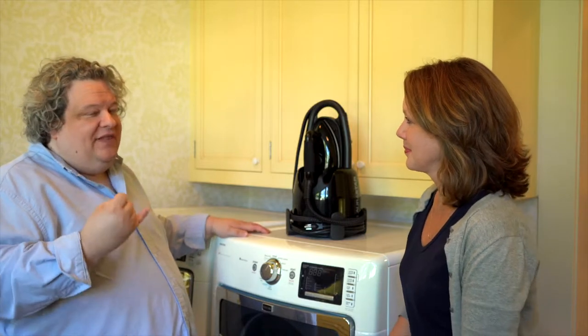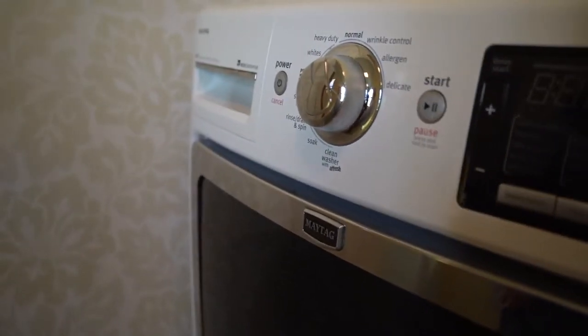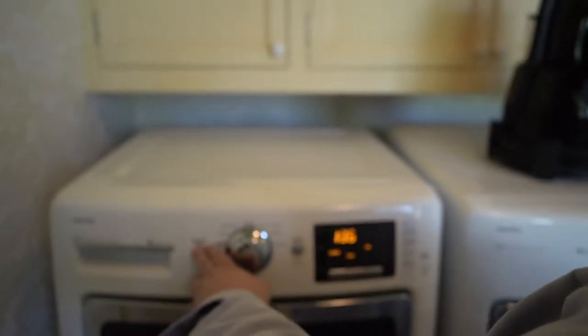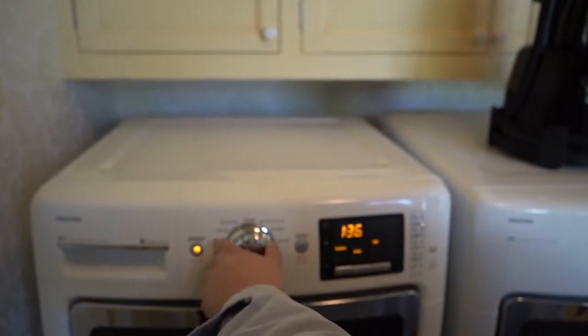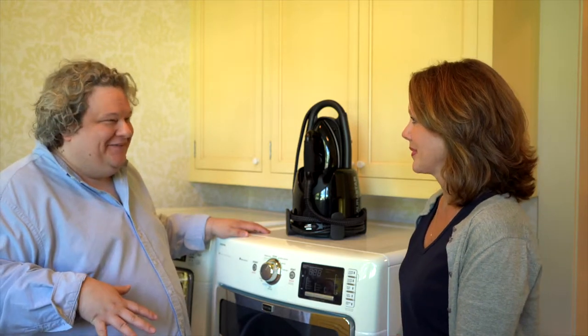We want a washer that allows us to have a 30-minute wash cycle. 30 minutes, believe it or not, is more than long enough to get all of your clothes clean, but it's a short enough amount of time that you can still enjoy this beautiful house and not spend the entire day in the laundry room.